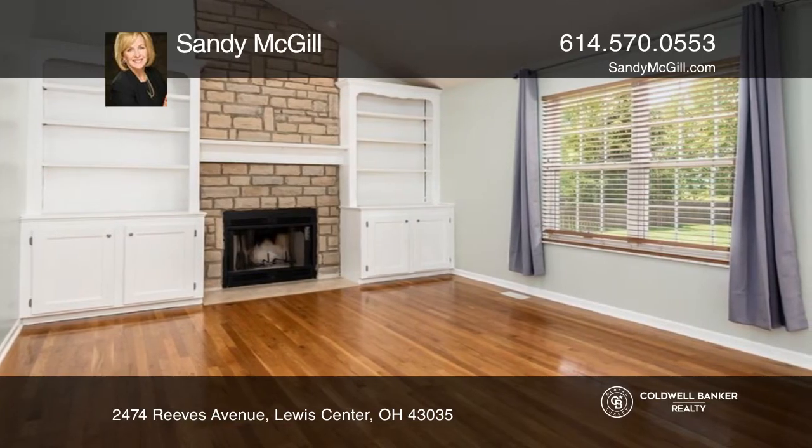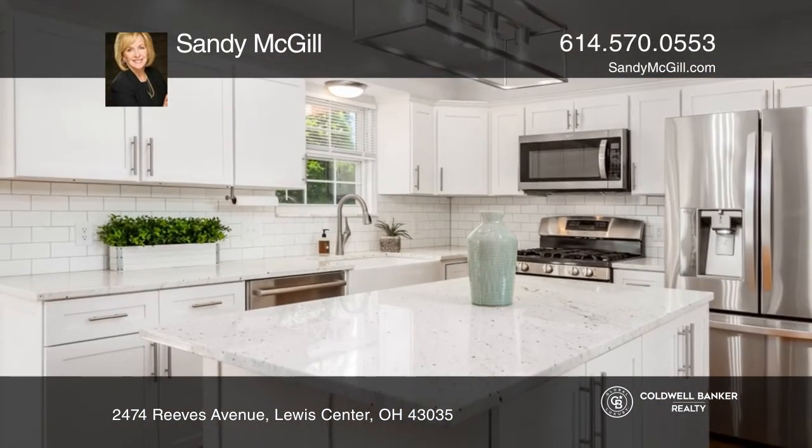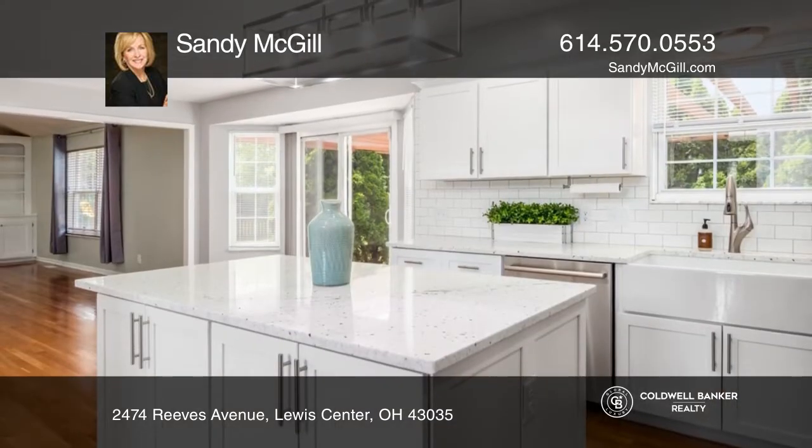The highlight is the fully remodeled kitchen with granite counters, custom cabinets, a fire clay apron sink, and the list goes on and on.